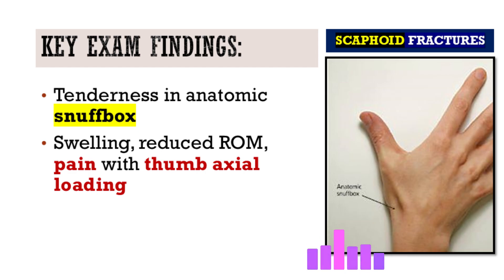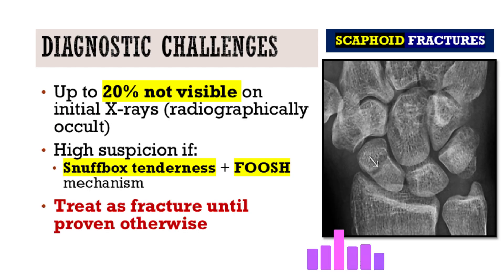The key isn't just knowing the signs, but maintaining a high index of suspicion — almost like you have to actively look for reasons to suspect it. This is especially important if the first set of x-rays looks normal. The occult fracture is a real concern: the fracture line might just not show up right away, even with special scaphoid views.